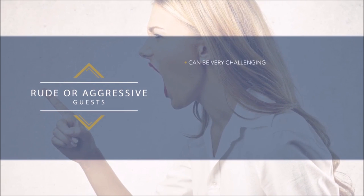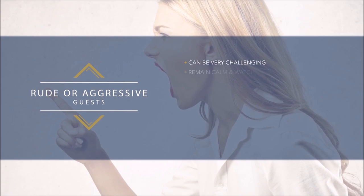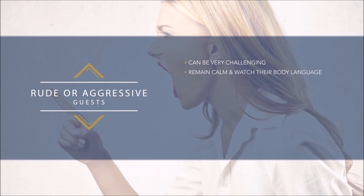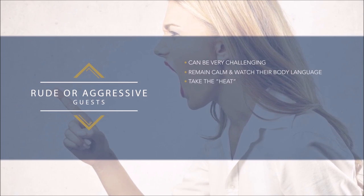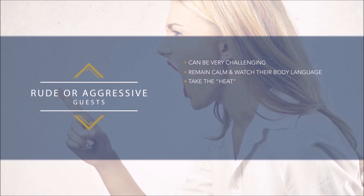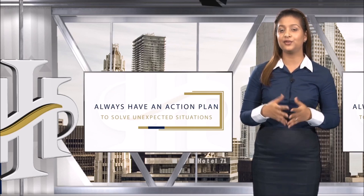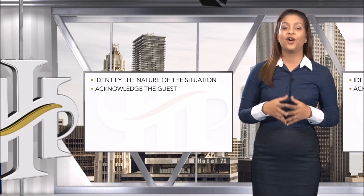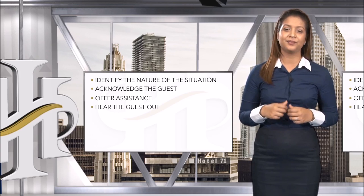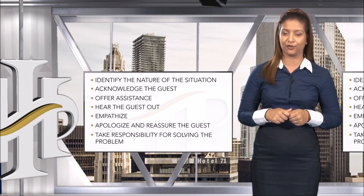When dealing with rude or aggressive guests, remain calm, watch their body language, and determine how to deal with the situation. Taking the heat from the guest will enable you to get them to calm down and still give the best service. It is important to always have an action plan: identify the nature of the incident, acknowledge the guest, offer assistance, hear the guest out, empathize, apologize, reassure the guest, and take responsibility for solving the problem.